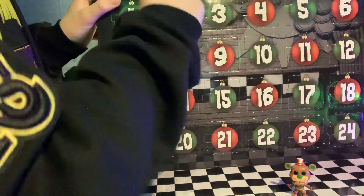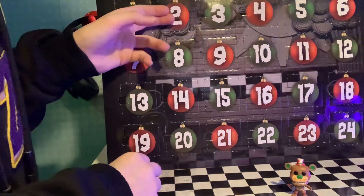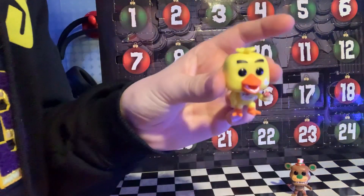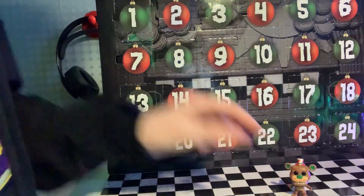Now I got the second one. Oh, look — there's Chica! It's like Christmas Chica. That's pretty cool. Okay, let's do the tree.